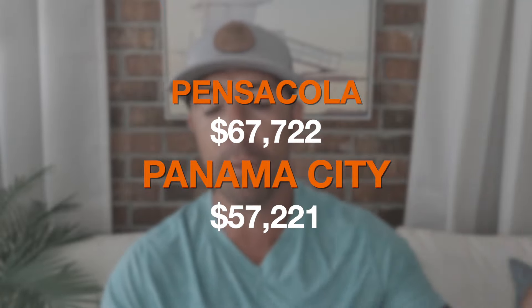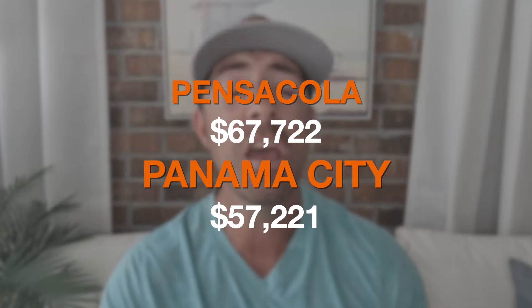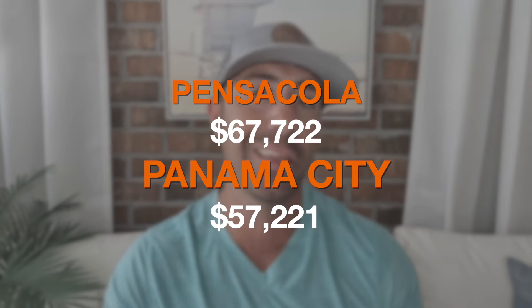The last demographic stat is median household income. In Pensacola, it's $67,722 per household. In Panama City, it's $57,221 — that's a $10,000 gap between the two cities in median household income.